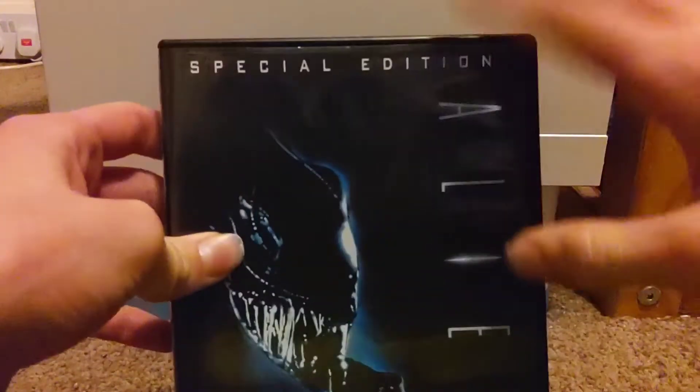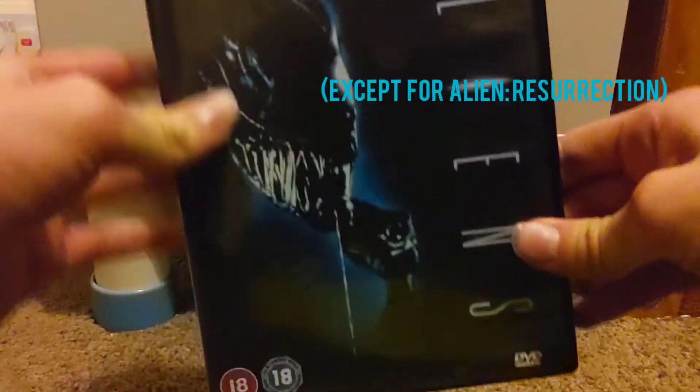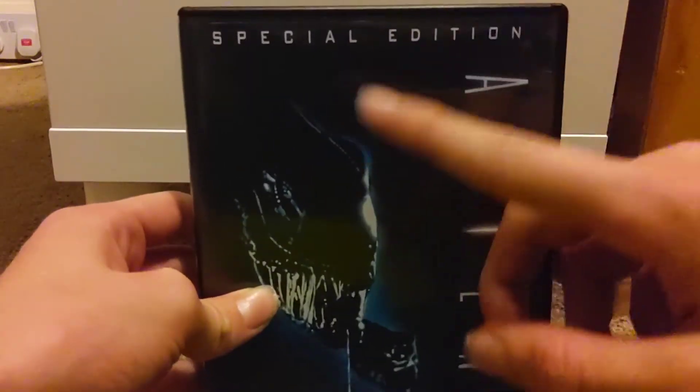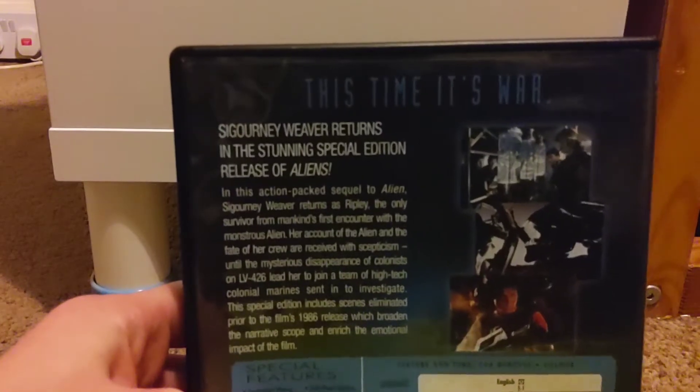All of these original Alien DVDs have the logos down the side of the case. On the front cover you get a very weird looking image of a xenomorph — I think it might be the alien queen. It's rated 18, and on the side it reads: 'He's back. This time it's war. Sigourney Weaver returns in this stunning special edition.'